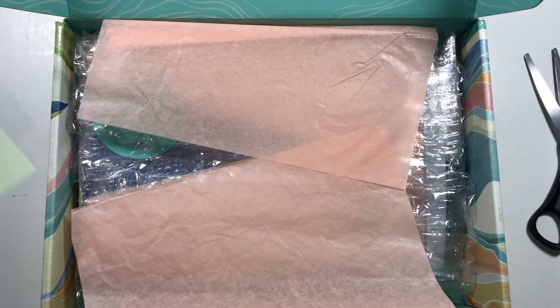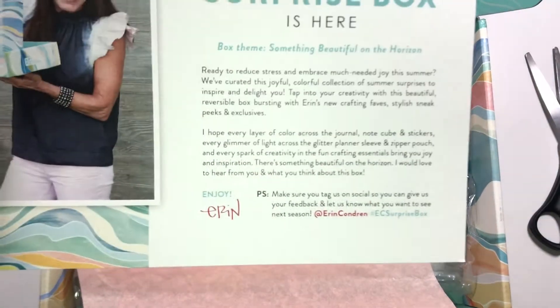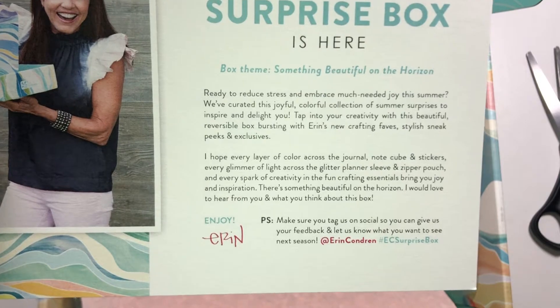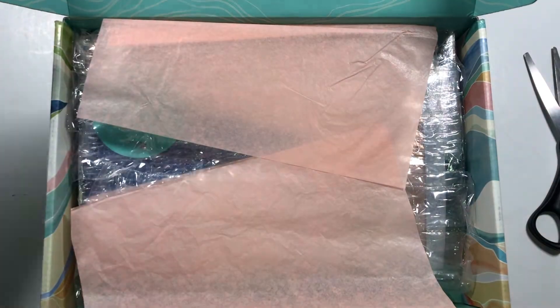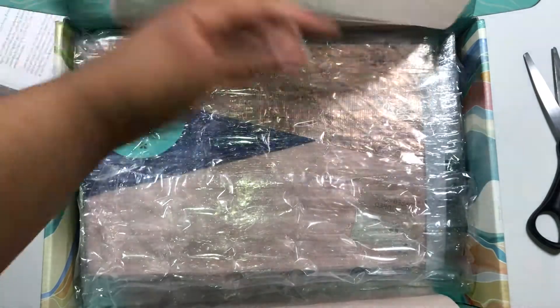Let's see what this card says — I'm not going to read it because I'll be out of breath, but I'll put it here if you want to pause and read it. I'm not going to read the back of this either because it would defeat the purpose of knowing what's inside, but I'll look at it at the end.